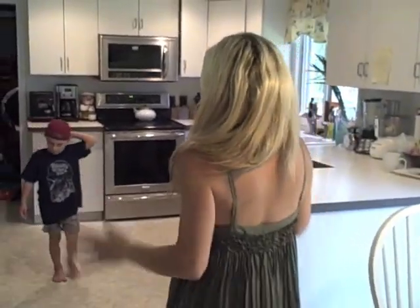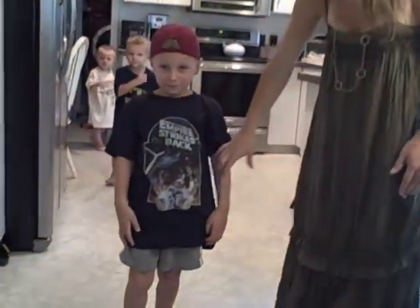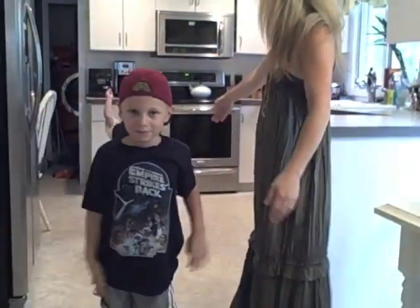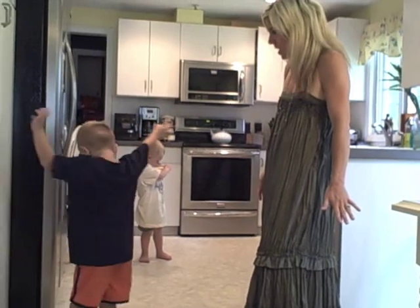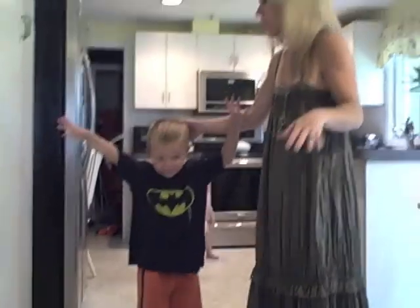Show me your shirt. We have some of our favorite graphic tees right now. William has on a Star Wars Empire Strikes Back. Put your arms out so you can see his shirt. Perfect! We have Alexander in his favorite. What's on your shirt, Alex? Batman! Turn around, spin. These were a big hit for our kids.